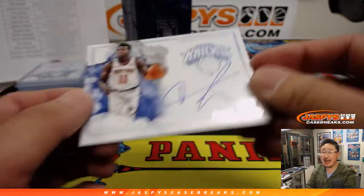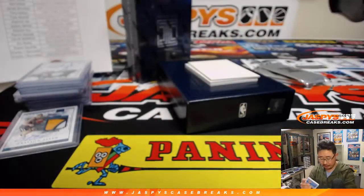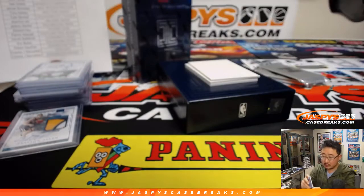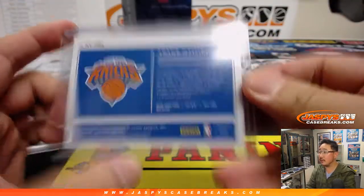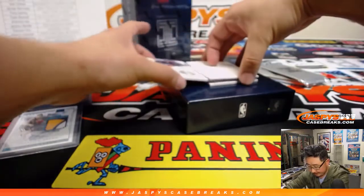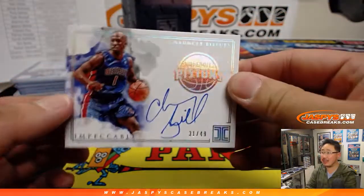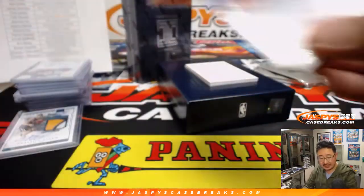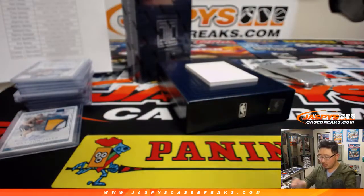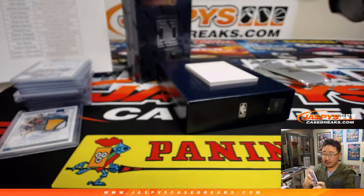Frank Ntilikina, 6 out of 99, Impeccable on-card autograph for Tony and the Knicks. And we got Chauncey — nice Chauncey Billups, 31 out of 49 for the Pistons. That's Chad B., Motor City.